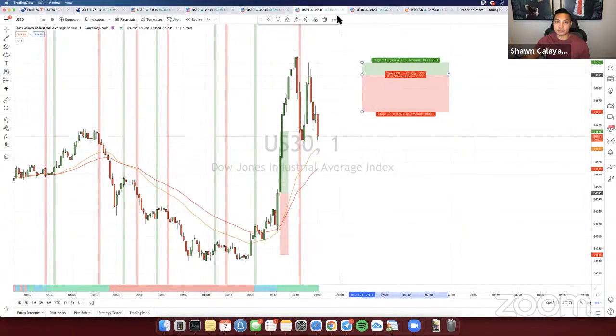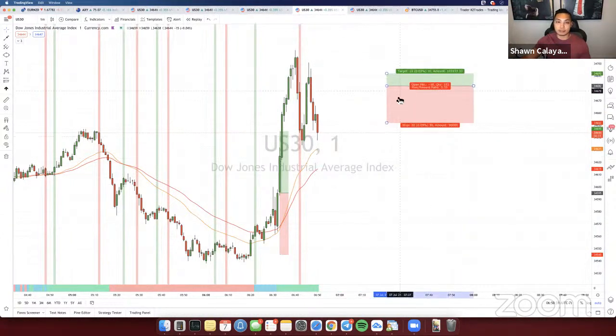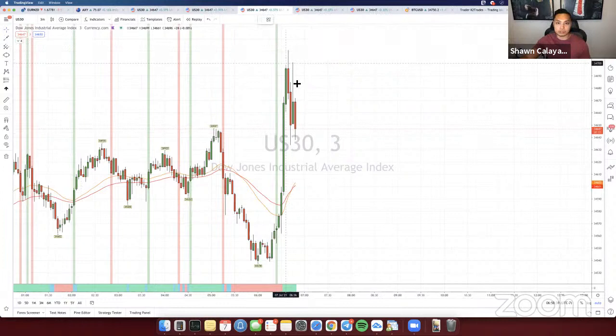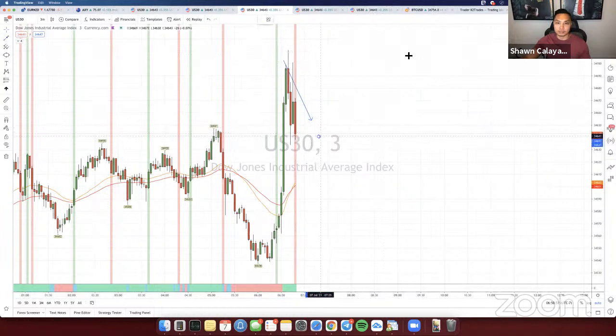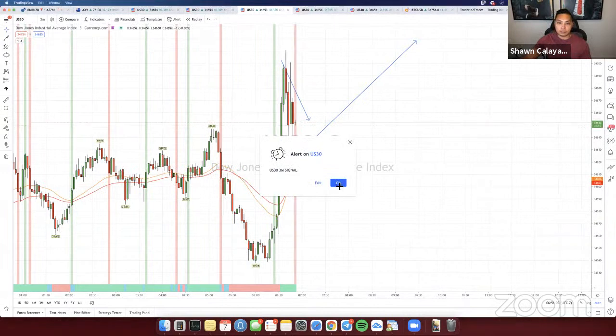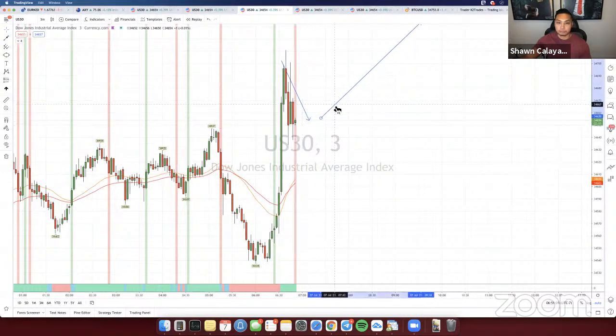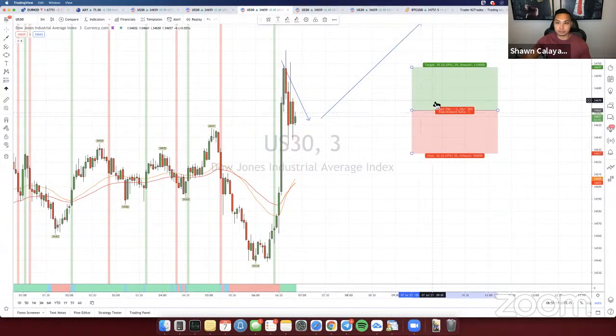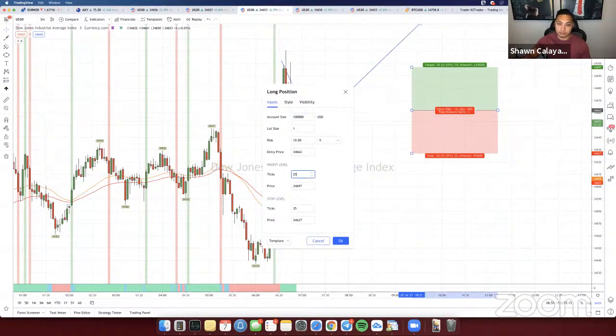If you guys have more profits you want to send over, feel free and I'll add them to the daily profits list. Looking here on the 3-minute — we still want this retracement down, which is actually perfect. I'd rather trade on the 3-minute than the 1-minute because there's a lot of noise on the 1-minute. We've got 14 seconds left on this candle — once this closes we'll catch it as it swings back up. Still pending, so we'll just have to wait and see.